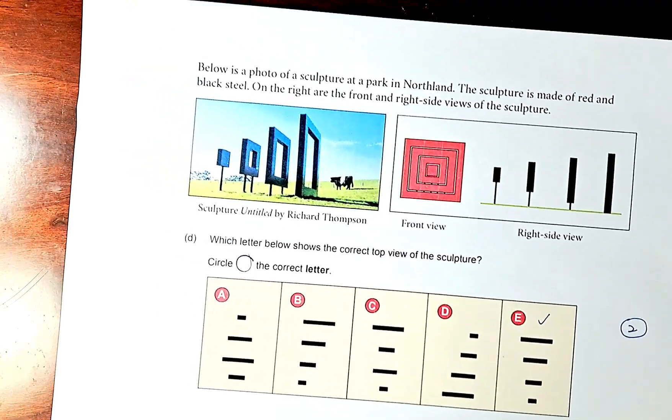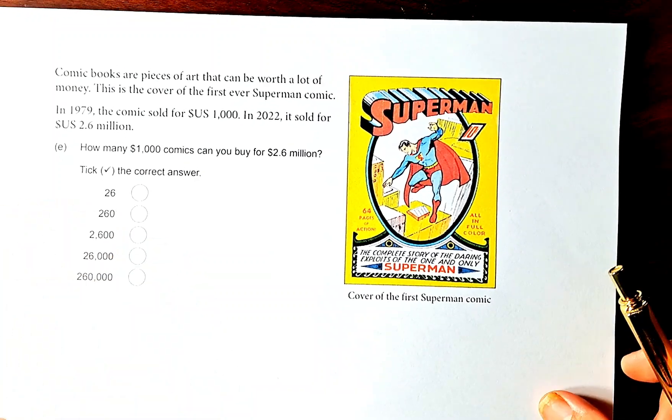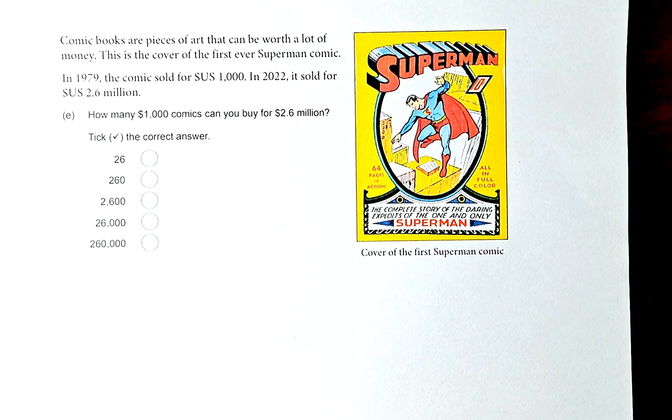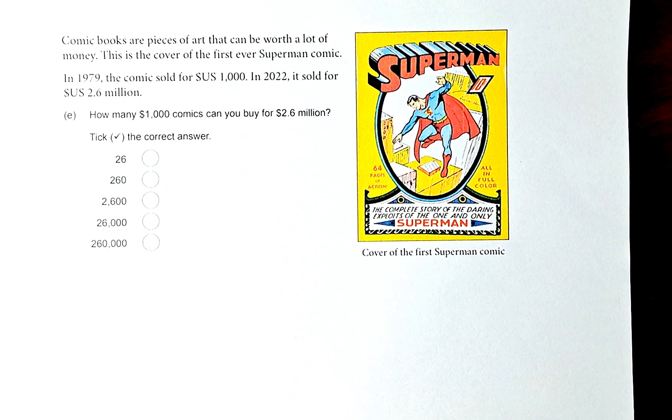Now question 2E. Comic books are pieces of art that can be worth a lot of money. This is the cover of the first ever Superman comic. In 1979, the comic sold for 1,000 US dollars. In 2022, it was sold for 2.6 million US dollars. The question asks: how many 1,000-dollar comics can you buy for 2.6 million?